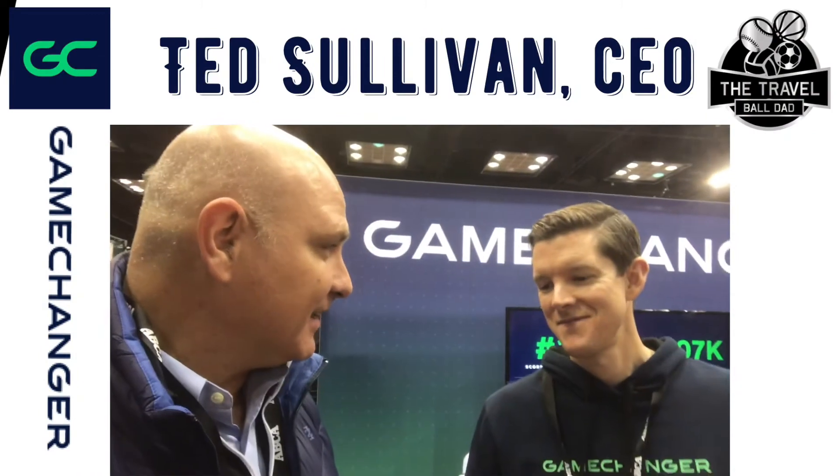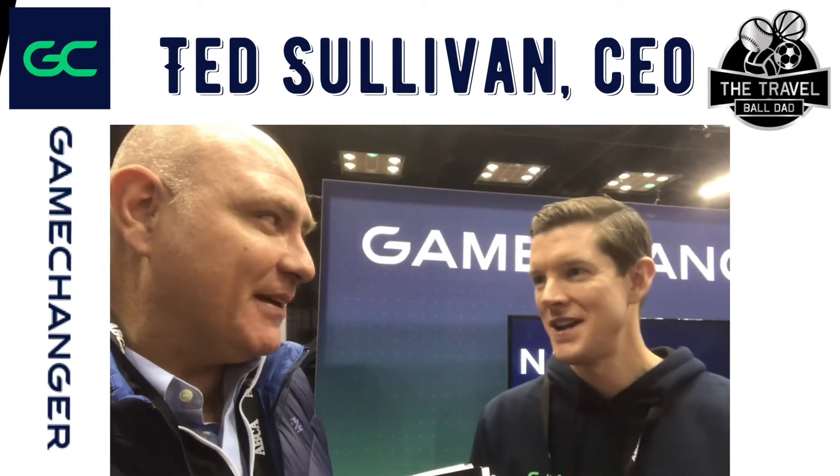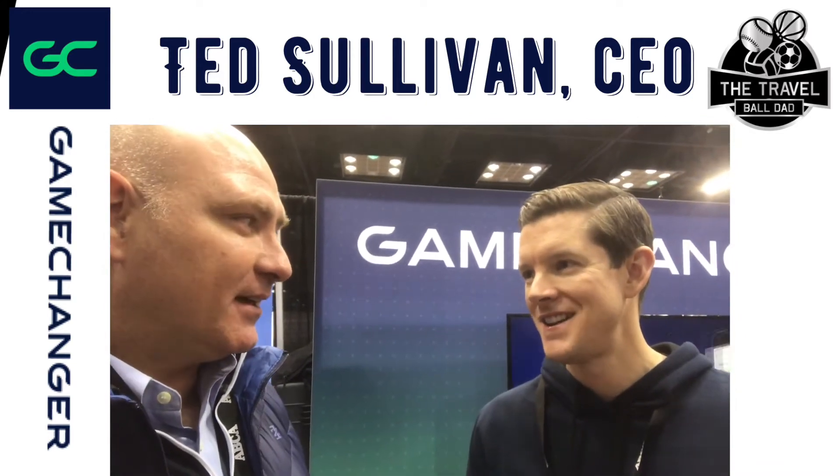TravelBallDad.com here with Game Changers CEO Ted — welcome. It's great to be here. What do you think of Indy? I love Indy. A little chilly outside. Well, you're used to it from being from New York, right? It makes for a better show when the weather's bad outside.